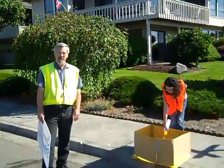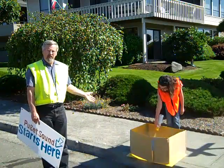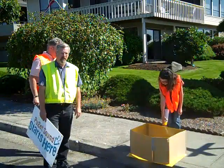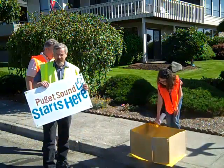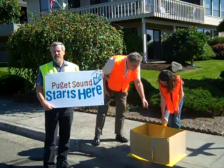Hi, this is Steve Fisher. I'm with the City of Edmonds Public Works. As Wayne was saying, we have a storm drain stenciling program that we like to promote and have people in the community come out and help us with. Before I show the finished product here that Mariah, our helper, is doing, I'd like to point out our Puget Sound Starts Here logo and awareness campaign.